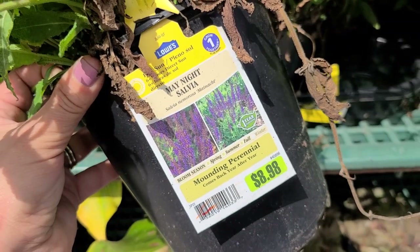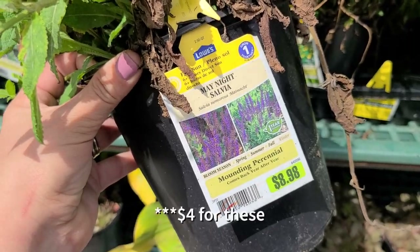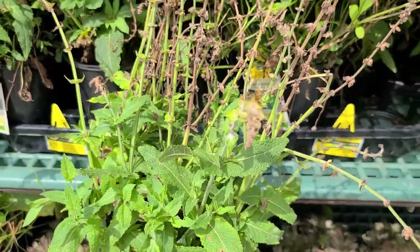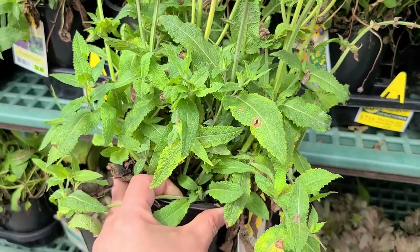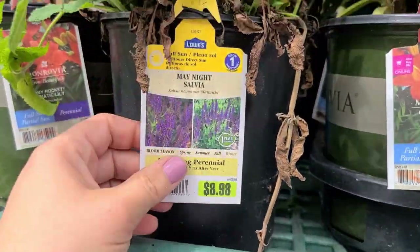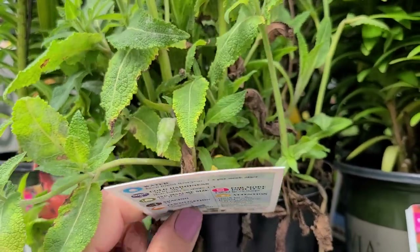They have a bunch of May Night salvia — this is such a hardy salvia, in fact it's what I have in my garden. At $8.98, 50% off would take you to about $4.50. It looks perfectly good, just some dry foliage to clean up. Cut off all of the spent blooms, put this in the ground, and you may even get a second flush this year. This variety gets to be 18 by 18 inches tall and wide.